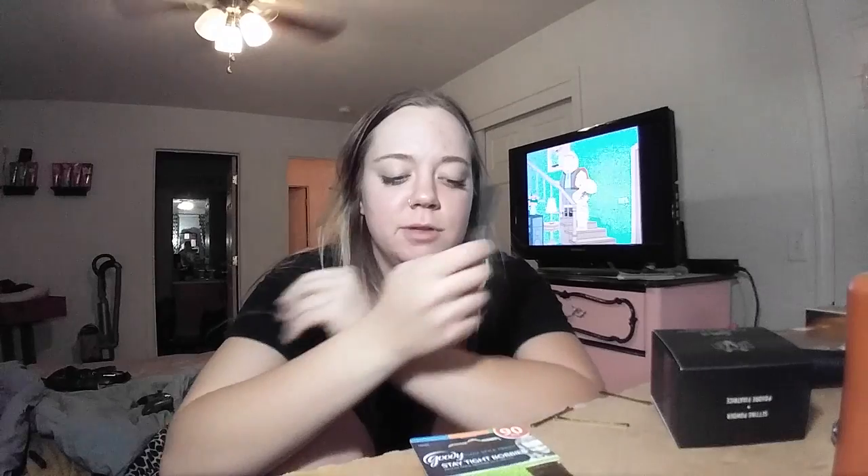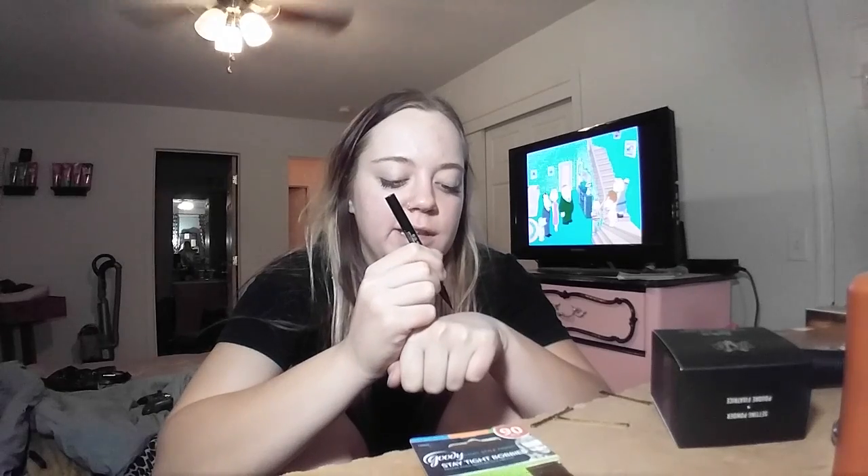Next I got a Kat Von D Ink Liner in Trooper. The last two I got were the Tattoo Liner, so I don't know if she just changed the name to Ink Liner or if the Ink and Tattoo liner are different — but it doesn't look like it. So I don't know.